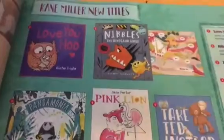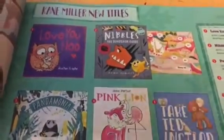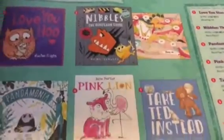Nibbles: The Dinosaur Guide — super, super popular. Another addition to our Nibbles series, and the end is kind of open-ended. I anticipate more Nibbles books coming out.